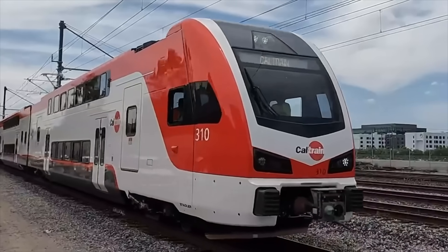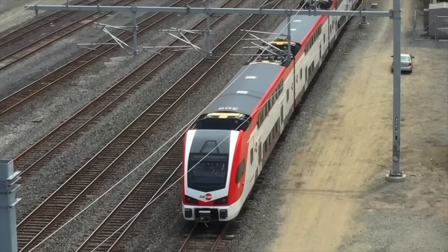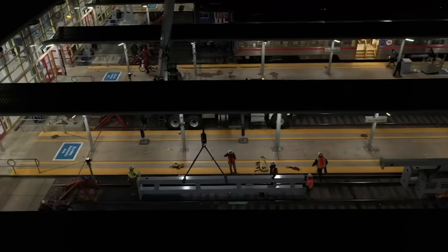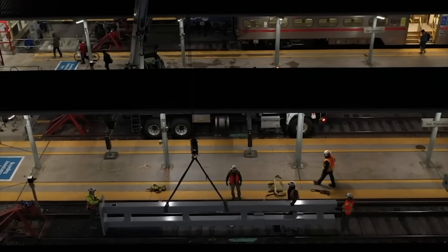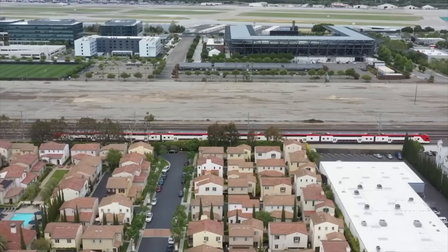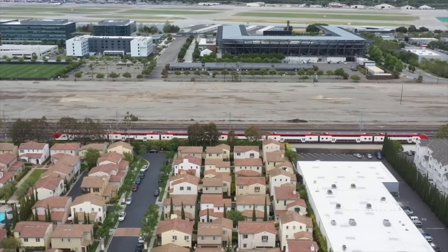On the 9th, Caltrain officially cut in the electricity on its brand new overhead catenary system between San Francisco and San Jose, California. This marks the final step in completing the Caltrain electrification project, and the railroad is expected to begin revenue runs of electric trains as early as September.